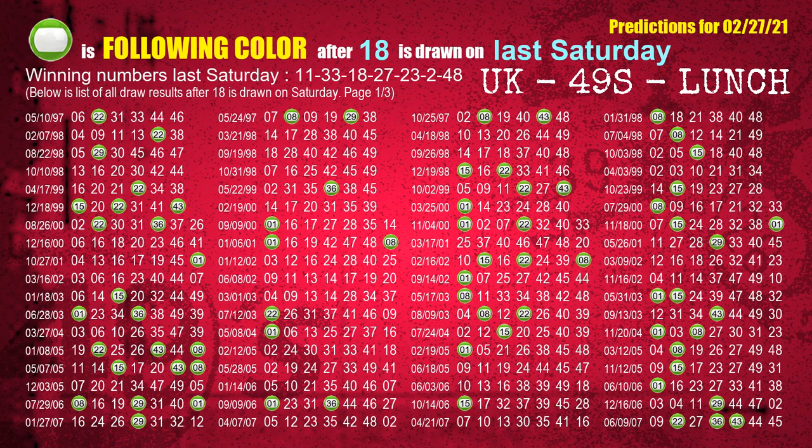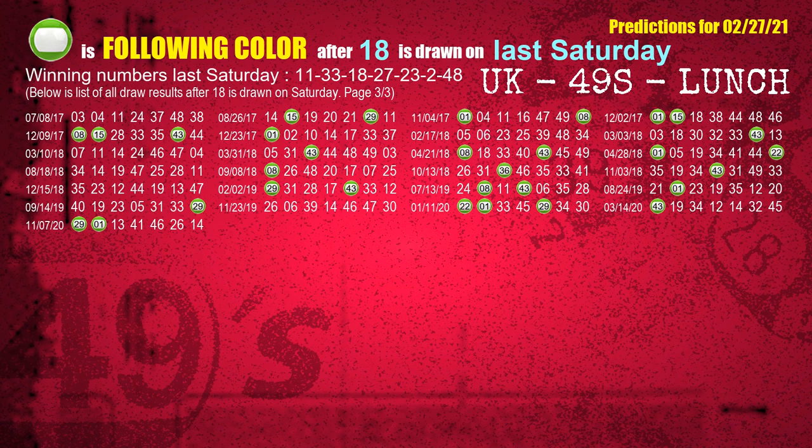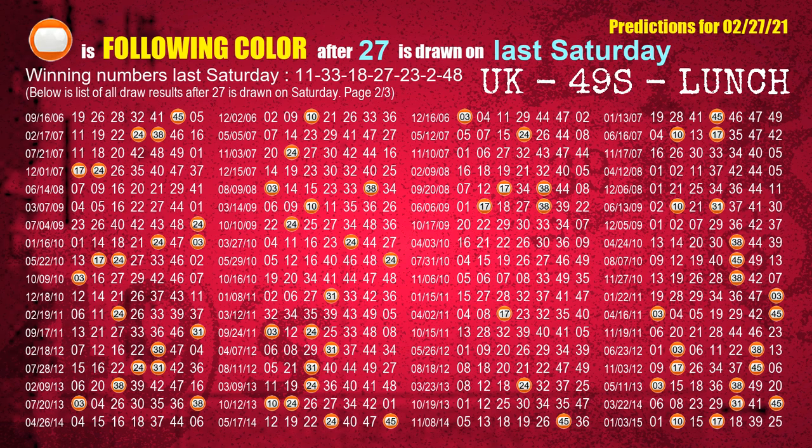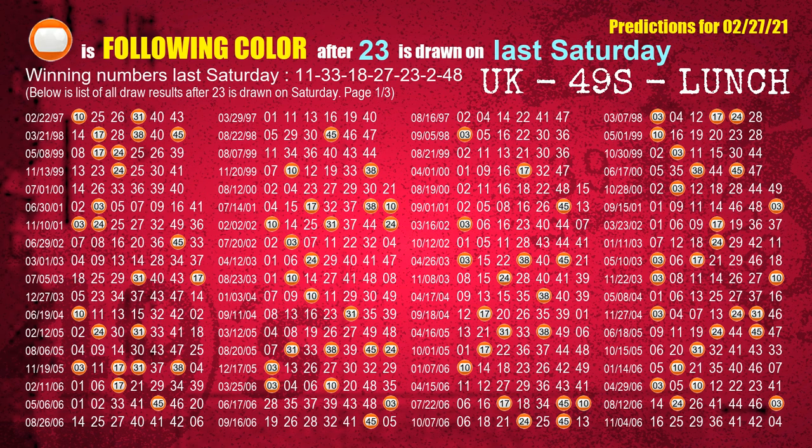The third winning number last Saturday is 18 — the most frequently following color is green when 18 is the winning number on last Saturday. The fourth winning number last Saturday is 27 — the most frequently following color is orange when 27 is the winning number on last Saturday.